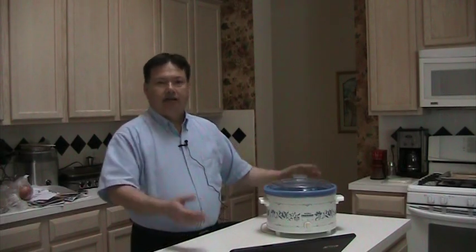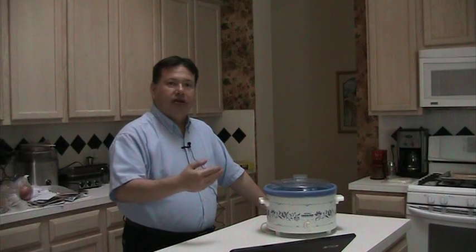With the slow cooker, you're able to just set it. The controls are very simple — basically off, low, and high. The newer ones actually have timing units where you just set it and it will come on at a particular time. And once it completes its cooking cycle, you can program it to go into a warming mode, which makes life a lot easier, especially if you're going to be running a little late.